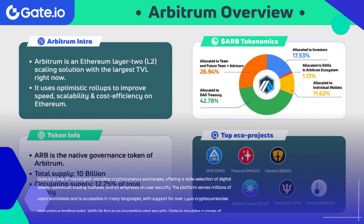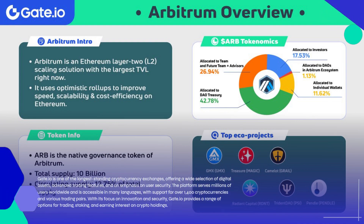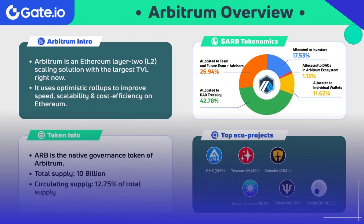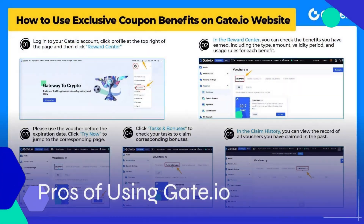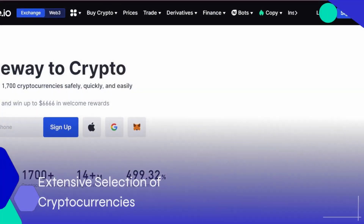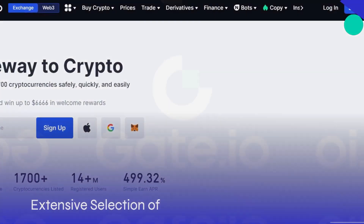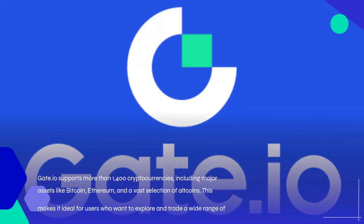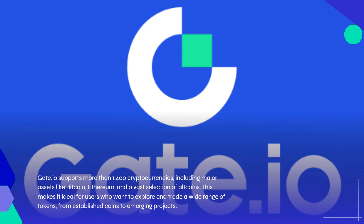Gate.io is one of the longest-standing cryptocurrency exchanges, established in 2013, offering a wide selection of digital assets, advanced trading features, and an emphasis on user security. The platform serves millions of users worldwide and is accessible in many languages, with support for over 1,400 cryptocurrencies and various trading pairs, providing a range of options for trading, staking, and earning interest on crypto holdings.